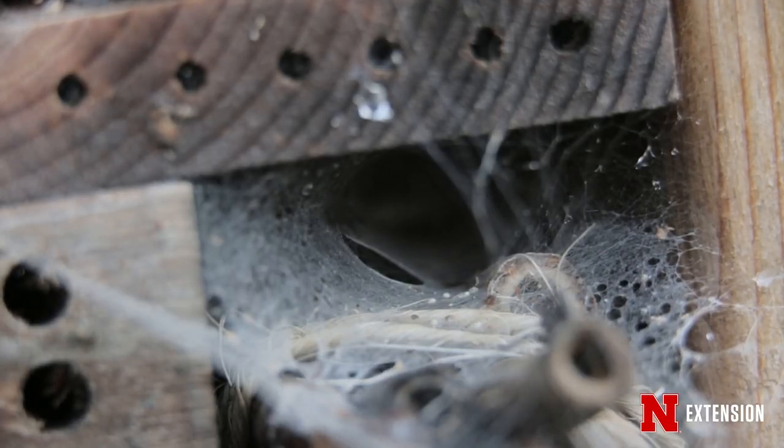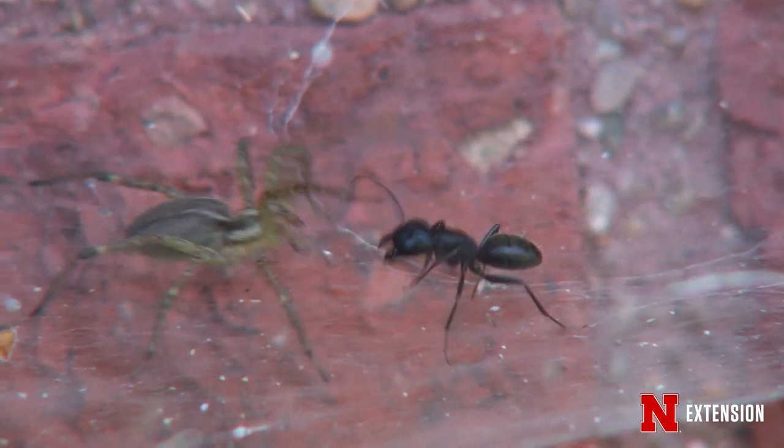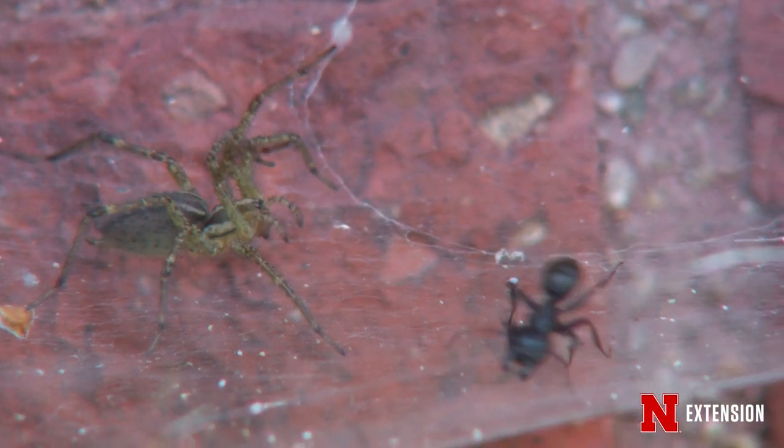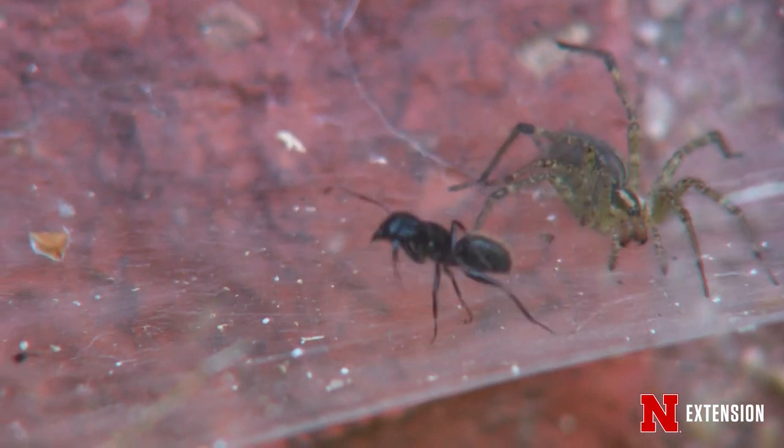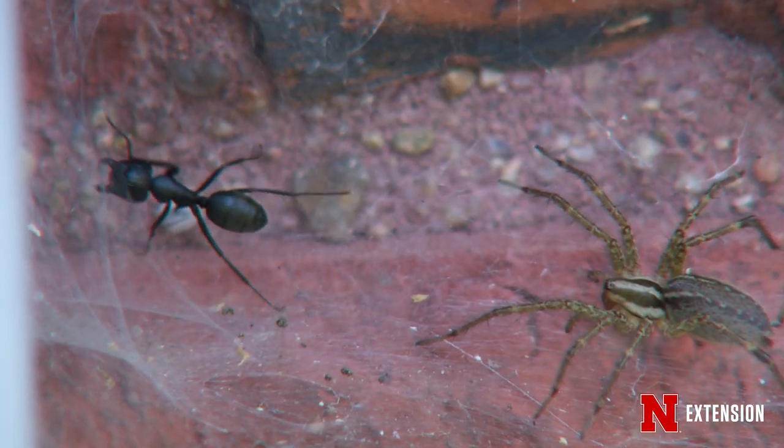They're actually a free form of pest control. They're natural enemies and predators — they'll take care of a lot of the bad bugs we don't like, such as mosquitoes, flies, and moths, anything that flies around when we're outside at night. But there are some people that don't like spiders around, so how can they take care of that?